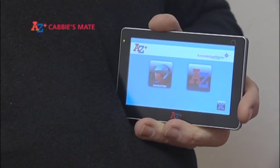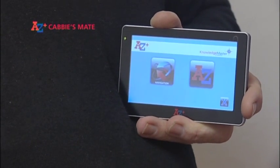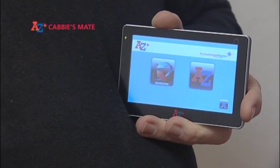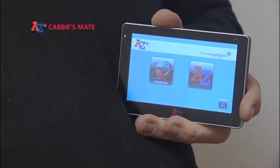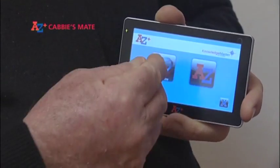You can toggle between our A to Z application and our navigation application merely by tapping a button on the screen. Let me show you some of the special features this unit has. This screen gives you the option of starting either A to Z or navigation, whichever you choose. Let's choose navigation — tap the navigation icon.